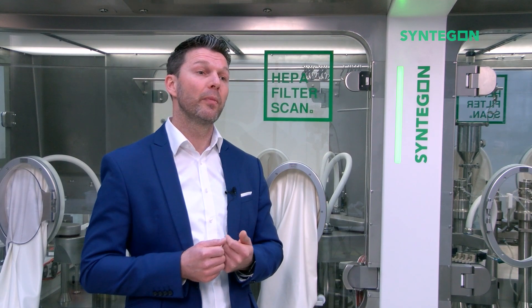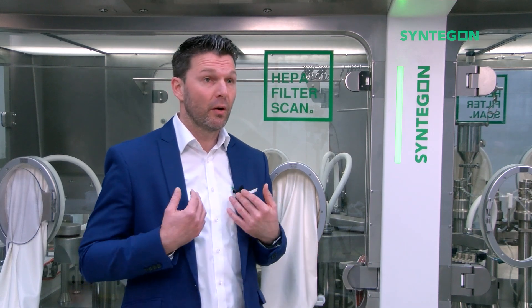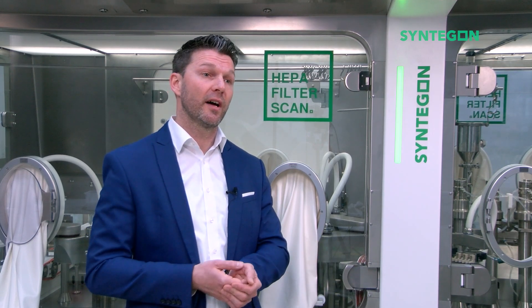Not only integration, as mentioned in Part 1 of the series, is one important aspect to be considered during the definition of requirements for an isolated fill-finish line. Availability of production time is another crucial demand, which of course we want to maximize for our clients.